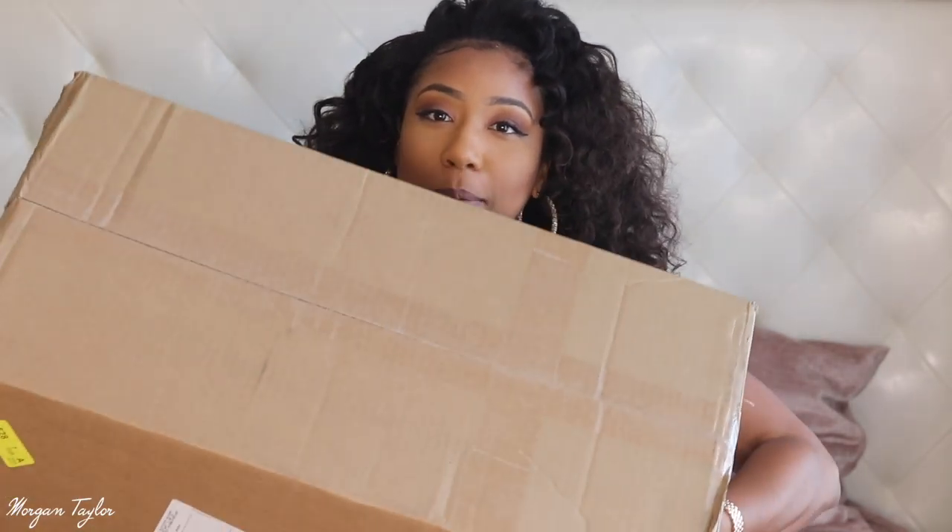Hey you guys, it's me Morgan and welcome back to my channel. Today I have an exciting video — it is a ShoeDazzle shoe haul plus try-on video, so I'm going to be trying each pair of shoes on for you guys. I'm super excited; I have the box right here, it's really heavy, and I have not opened it yet.